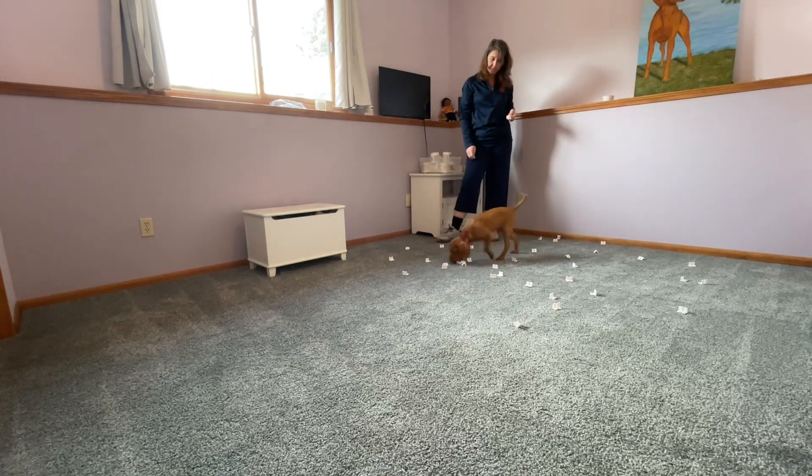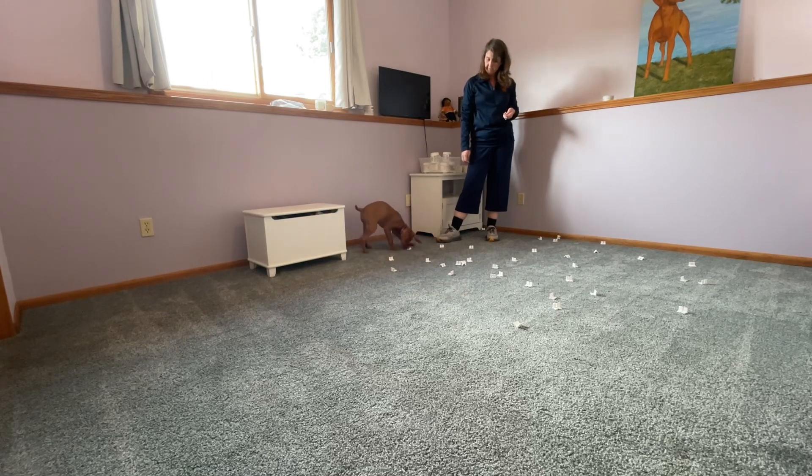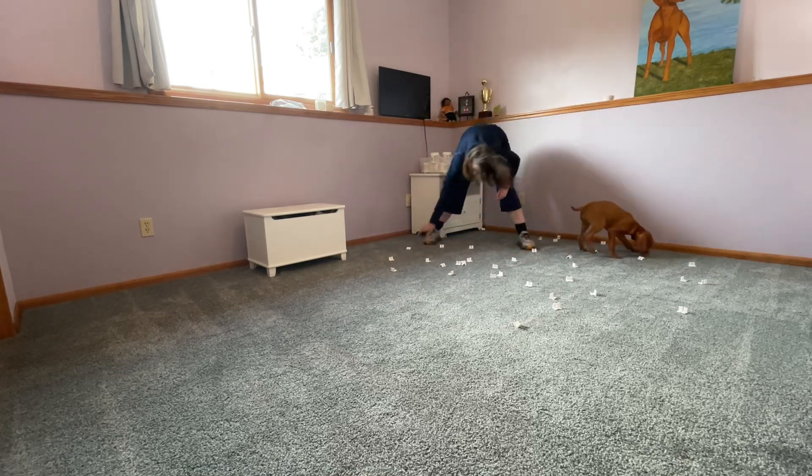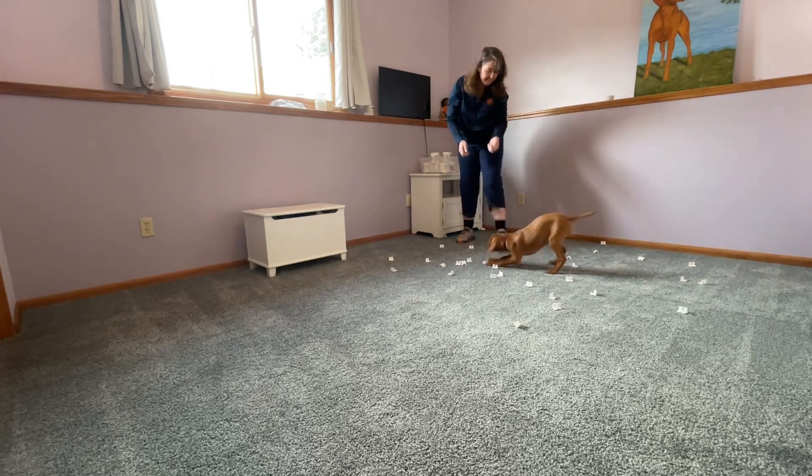It's back over here now — I moved it. Yes, good boy. It's right here now. Yes, good boy.